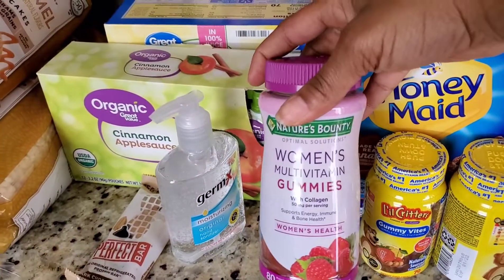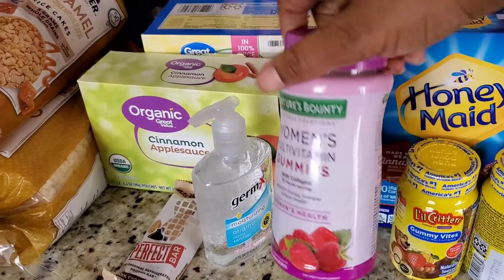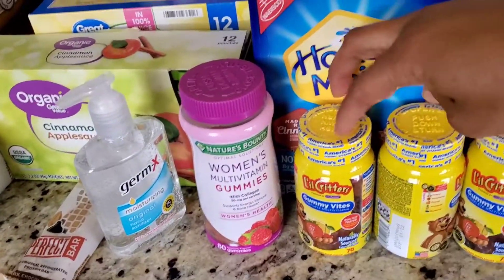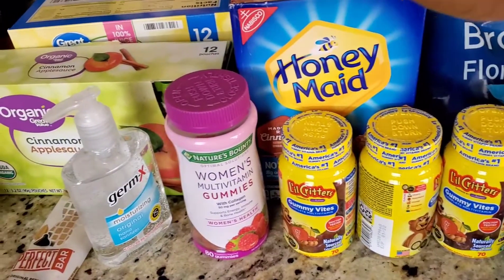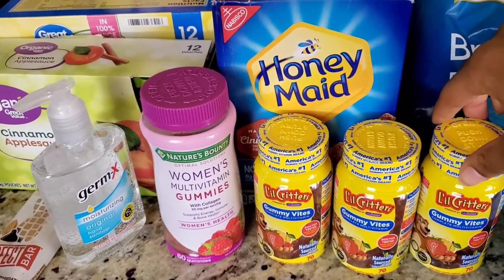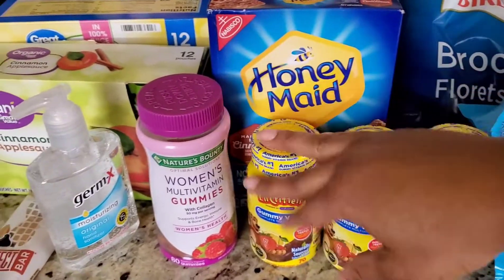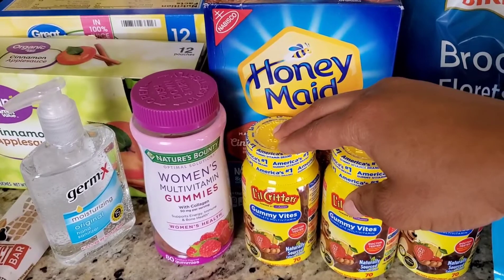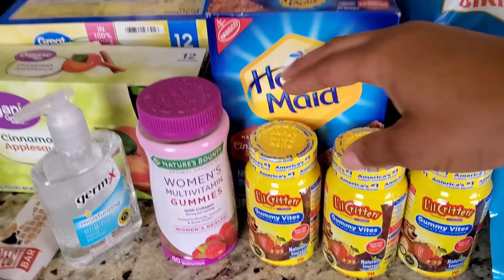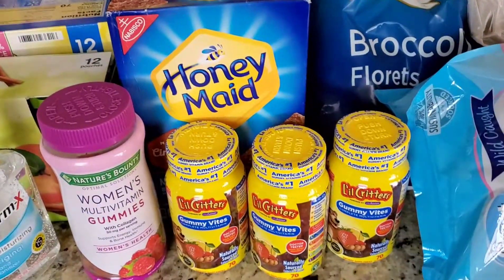Down here, I just got some multivitamin gummies because I'm a big kid and they're really good. I like to get these at Sam's Club because you can get the really big container, but these were pretty decently priced, so I just went ahead and bought three of them because I have three kids, and one bottle goes really fast — that's like five of these gummies a day for all three kids. So we got three of those right there.